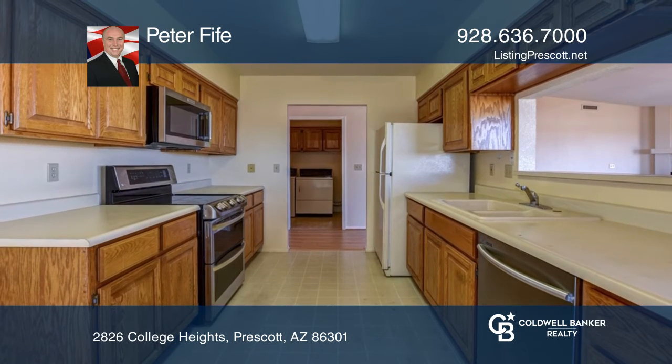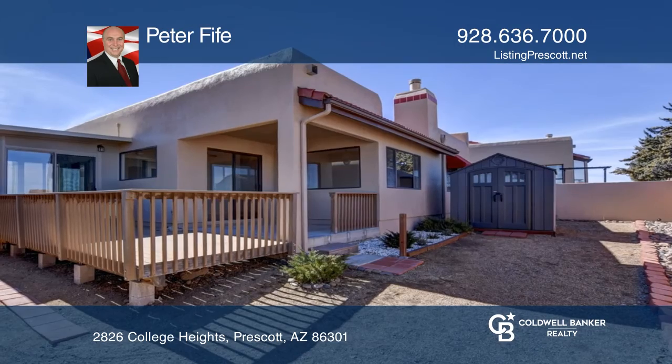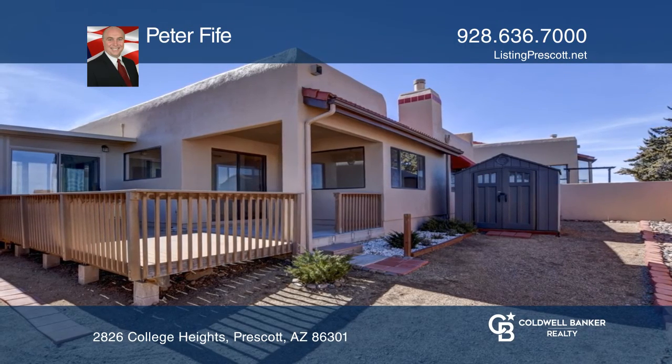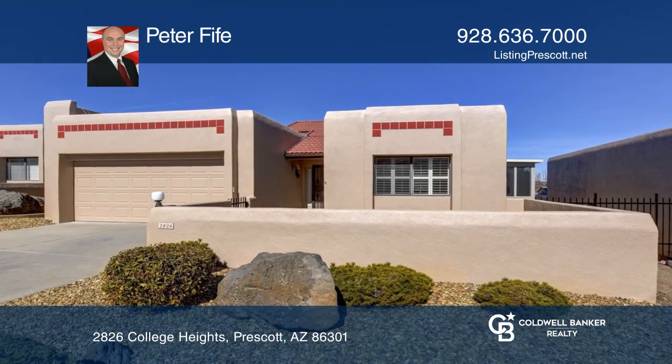The enclosed patio and backyard is fully fenced and great for furry friends. There is also a storage shed in the back for additional storage. Check out this property for yourself by scheduling a tour with Peter Phyfe.